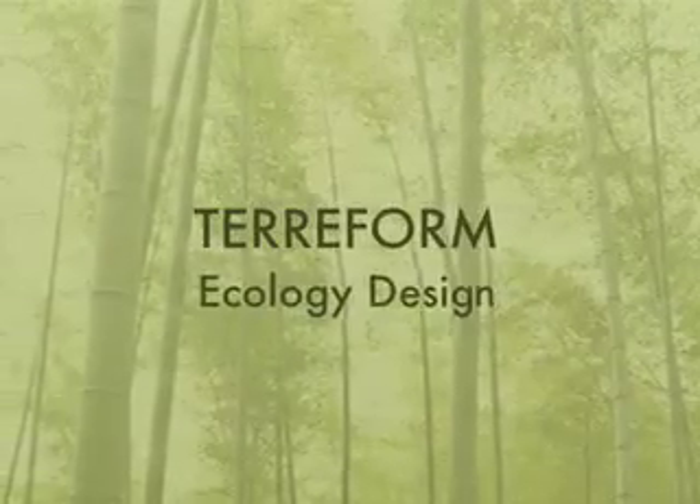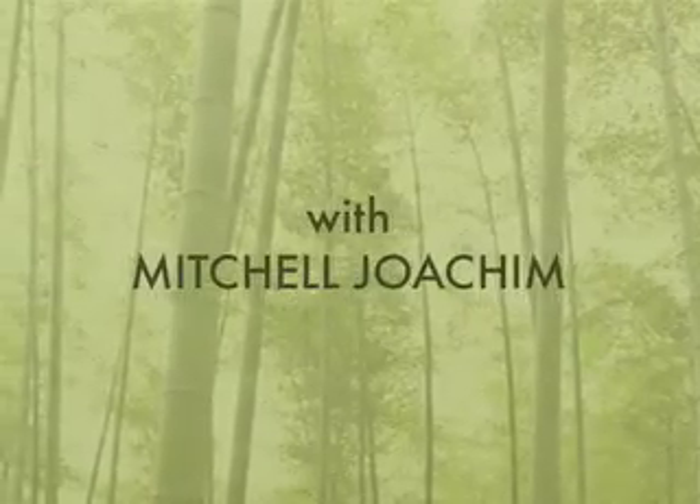We're called Terraform. We're a non-profit organization, a 501c3. So we convinced the IRS that what we do is not exactly architecture for making money, but architecture for philanthropic and humanitarian reasons. I'm going to unpack a little bit of some of the work that I do there and what I do with some of my partners.